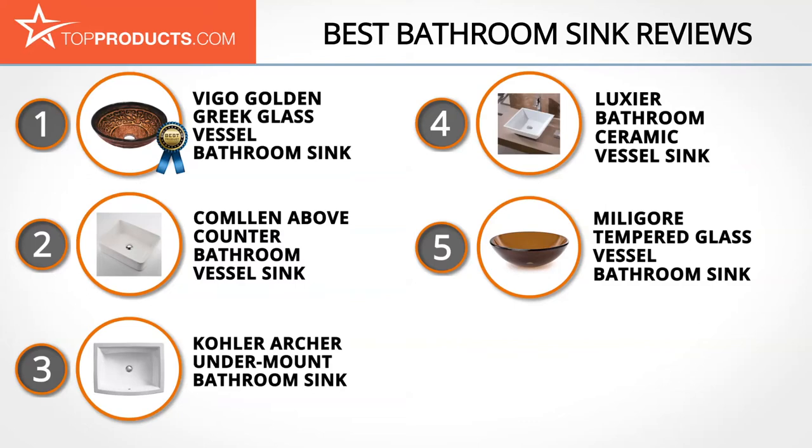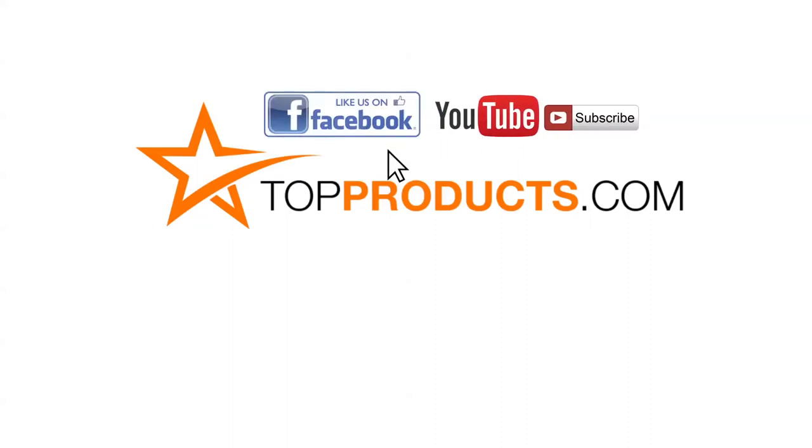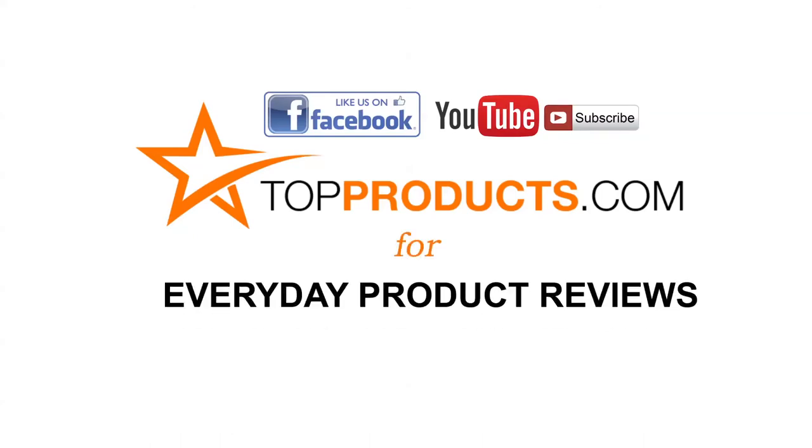These are our top five bathroom sinks. We hope you enjoyed watching our review. Click now to subscribe to our YouTube channel and like this video. Don't forget to like our Facebook page and visit us at topproducts.com for more everyday product reviews.